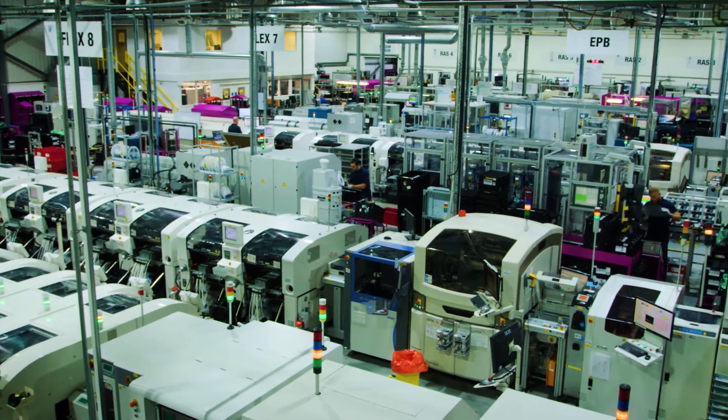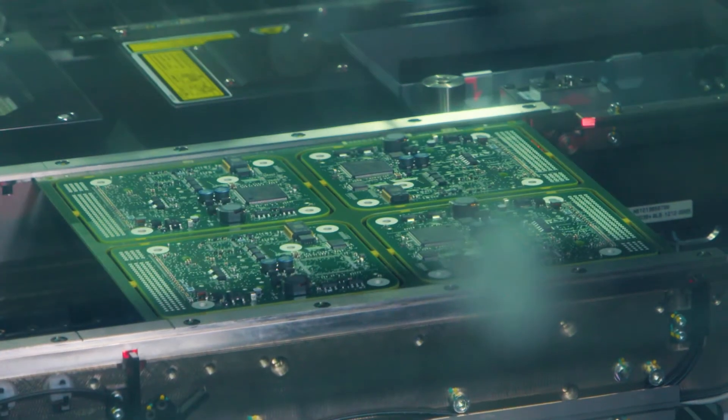There are only three plants within the whole ZF group that produce cameras, and the majority are built here within the ZF Peterlee plant.